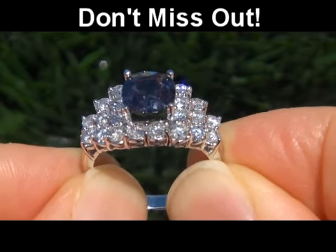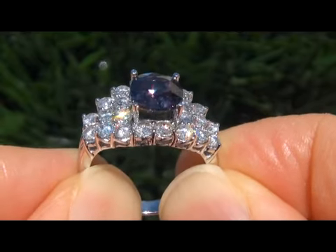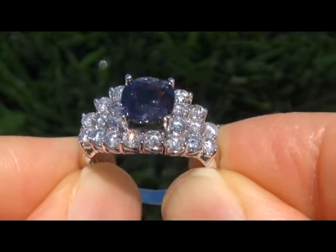To meet our consignor and to learn more about how the collection came to us, please view the next video below.